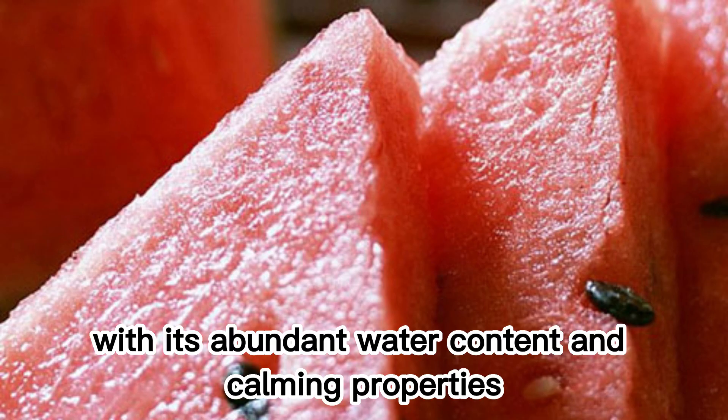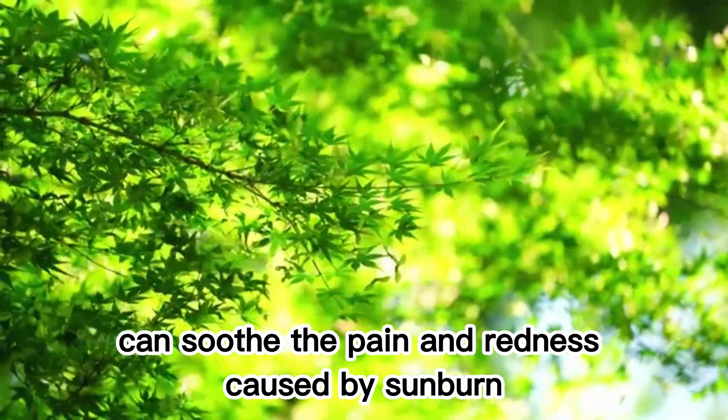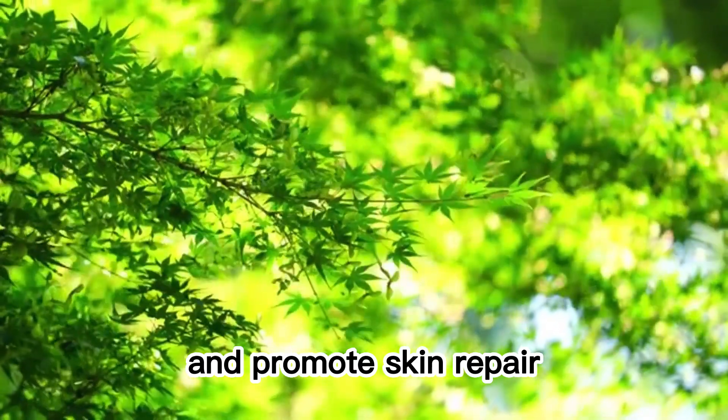Watermelon, with its abundant water content and calming properties, can soothe the pain and redness caused by sunburn and promote skin repair.